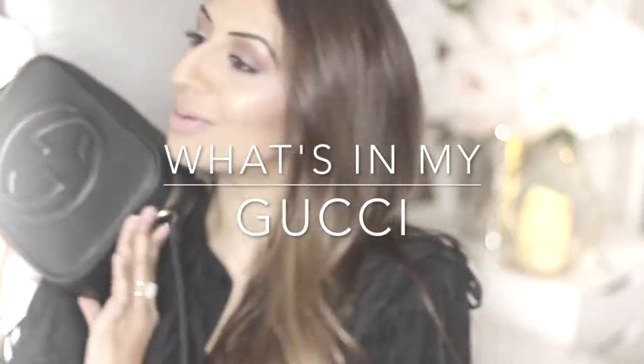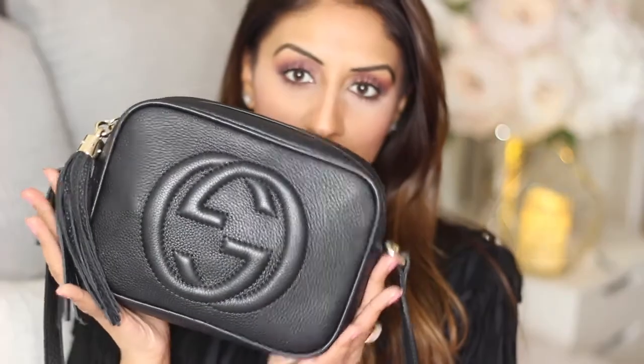Hi guys, welcome to my YouTube channel and welcome to my latest 'what's in my handbag.' Today I'm going to be talking about what's in my Gucci Soho Small Disco bag. It doesn't look so small when it's next to my face - it looks quite big actually! Here's the bag. Lots of you asked for this when you saw it on my Instagram. I just think it's the perfect size for an everyday bag.